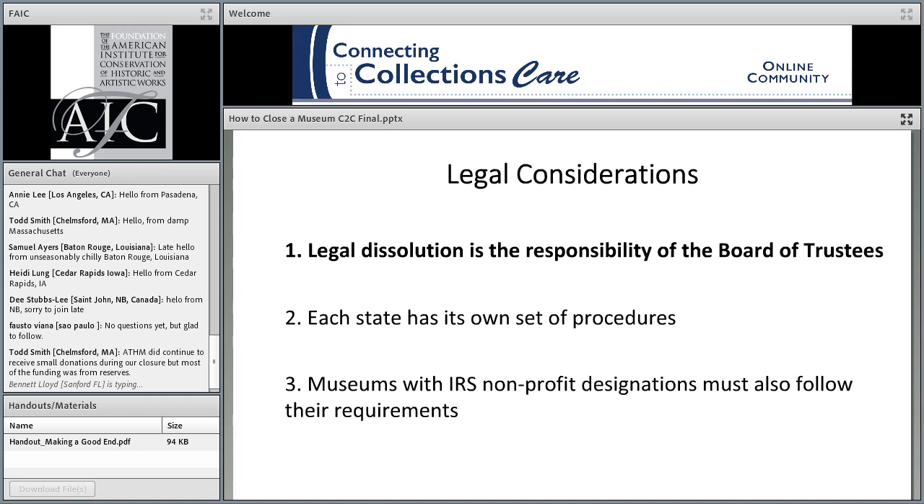For the next few slides, I'm talking about museums that are independent nonprofit corporations — there are legal requirements that apply to those that don't necessarily apply to others. Making the decision and taking appropriate steps to close a museum are the responsibility of the Board of Trustees, not the staff. While the staff can assist in many areas, all of the decisions are the responsibility of the board. They can get guidance from their staff, but it's their job.